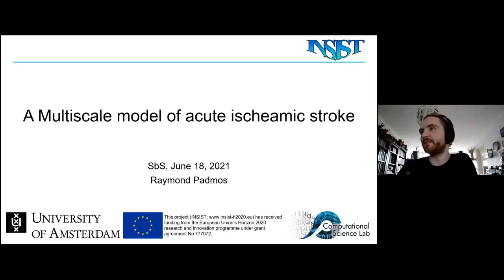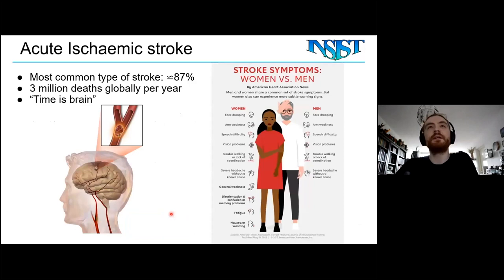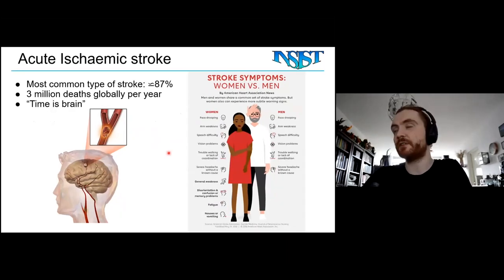I will tell you about INSIST. I mainly study acute ischemic stroke. Acute ischemic stroke is one of the most common types of strokes — the other one is an aneurysm, which is bleeding. An acute ischemic stroke is a sudden blockage of a cerebral vessel. It's responsible for about 3 million deaths every year and a lot of disability. There's a slogan I like: time is brain. The quicker you treat an acute ischemic stroke, the better the outcome.